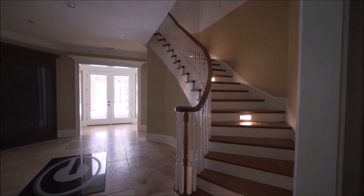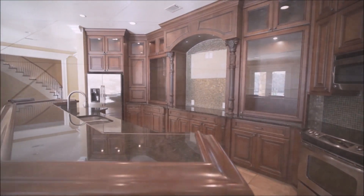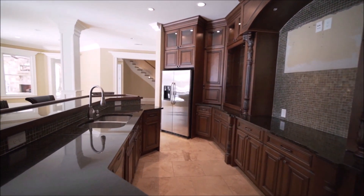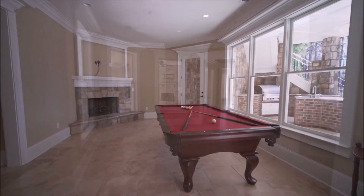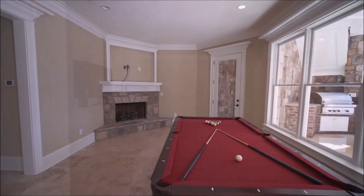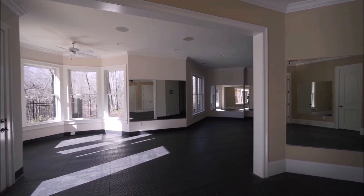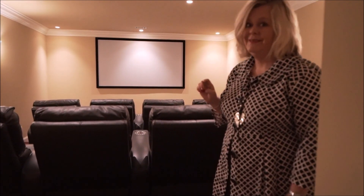We're on the terrace level and we have custom built-in display cases to hang your favorite autograph jerseys. You also have on this terrace level a full kitchen, an incredible home gym that is just begging for another athlete, and an estate is not complete without its own personal home theater.